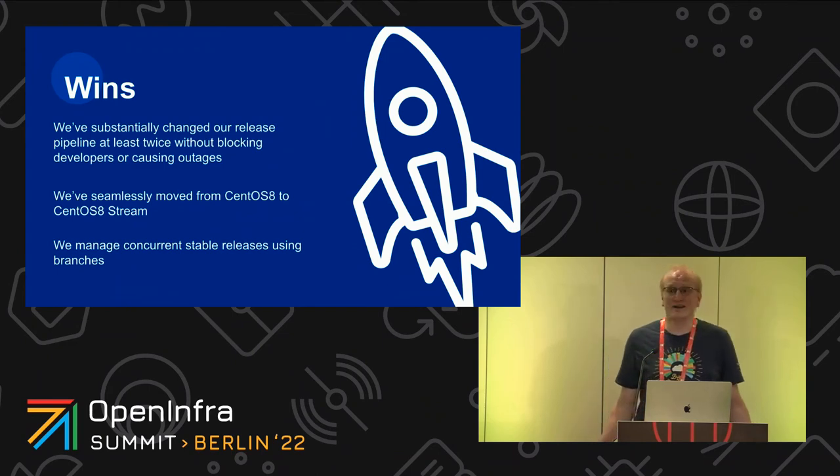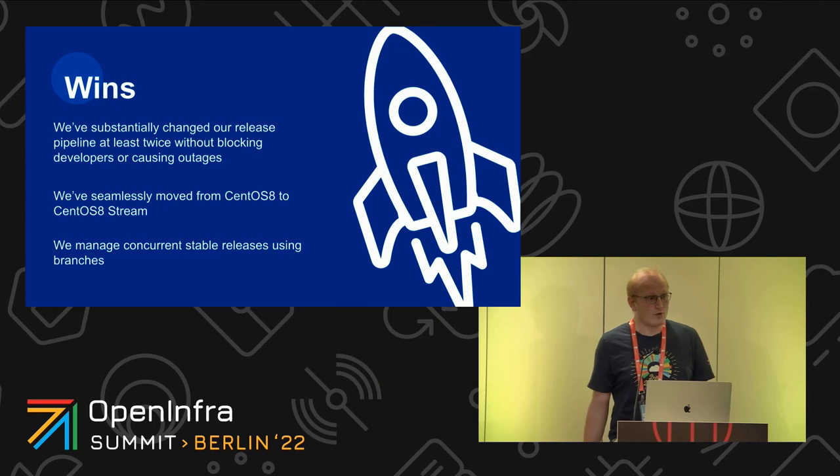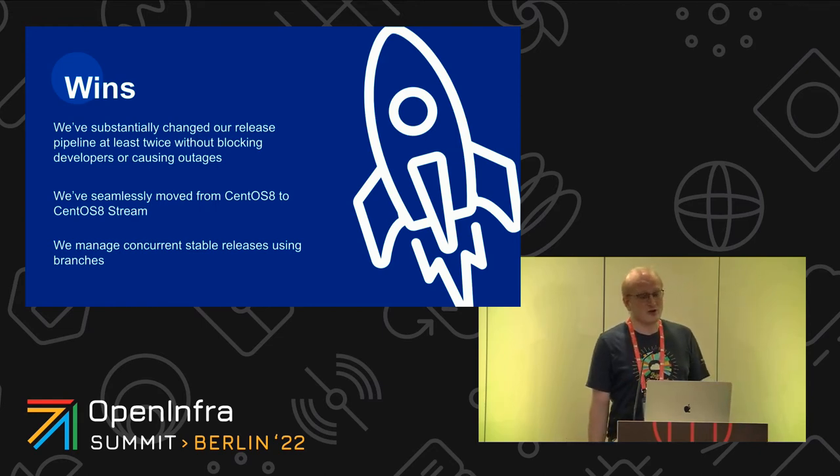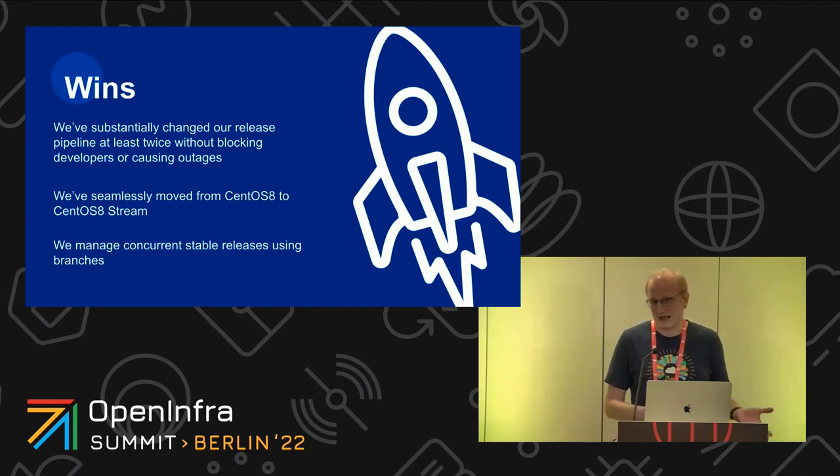We managed to get quite a few wins. We overhauled our entire release pipeline at least twice without blocking developers — some of them didn't even notice. We managed to transition from CentOS 8 to CentOS 8 stream snapshots without any major rework or impact. We managed multiple stable releases using branches, where job variants and dependencies are trivially maintained and can be sunsetted as we sunset a release.